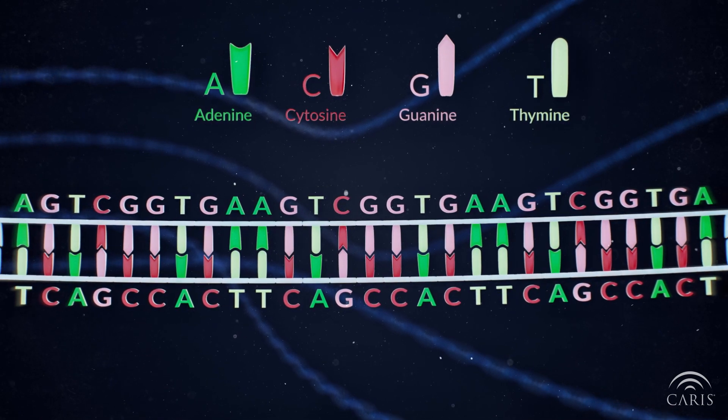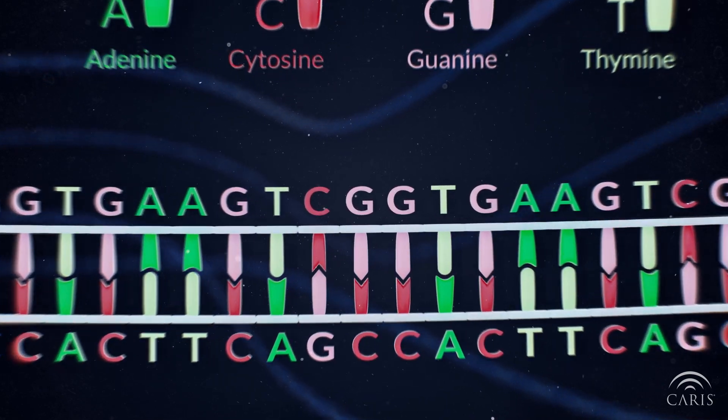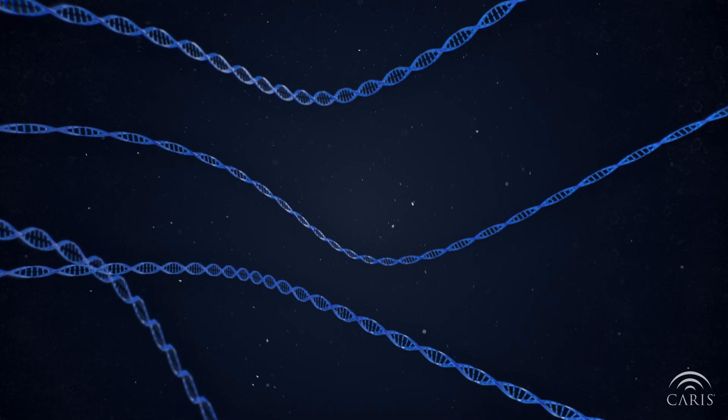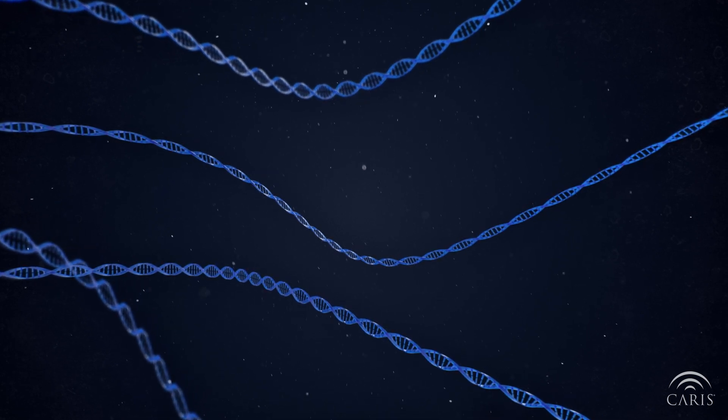The specific order of these nucleotides is what scientists look at in a laboratory to determine the sequence of each gene, which are located on different regions on the DNA strand.